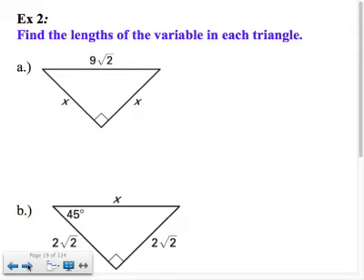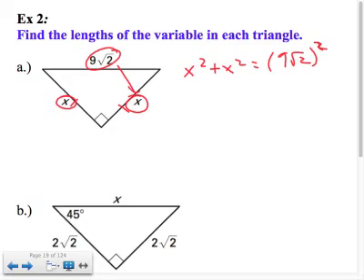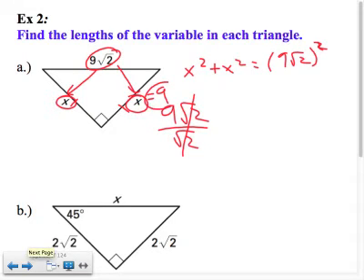Find the lengths of the variable in each triangle. In part A, if you forget the 45-45-90 relationship, you can use the Pythagorean theorem. Both legs are x, which tells you it's a 45-45-90 because it's an isosceles right triangle. You can do x squared plus x squared equals 9 square root 2 squared. But since I'm going from hypotenuse to leg — getting smaller — I divide by square root 2. So 9 root 2 divided by root 2, those cancel, and x equals 9.